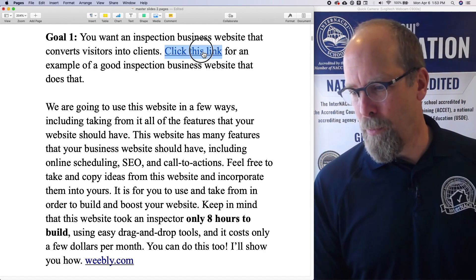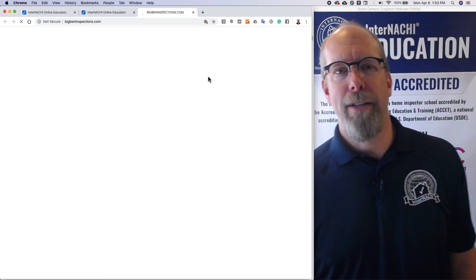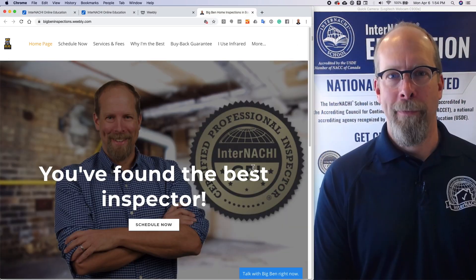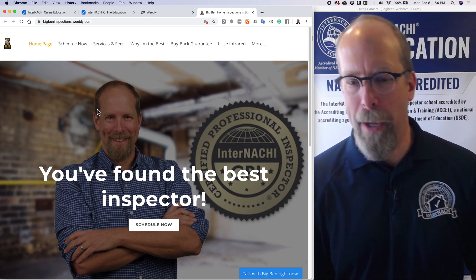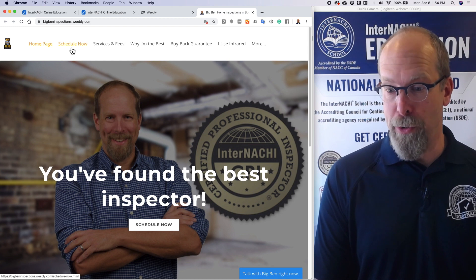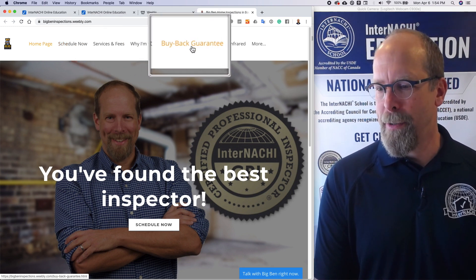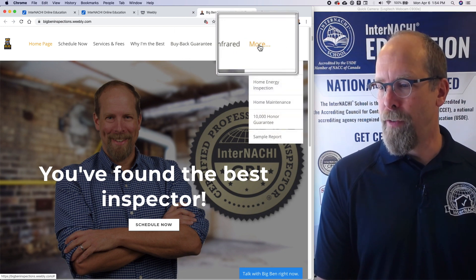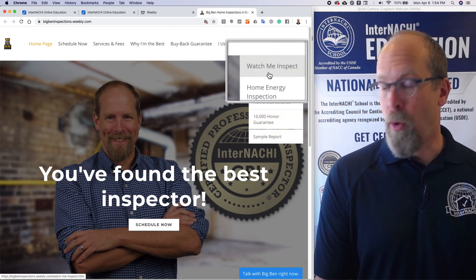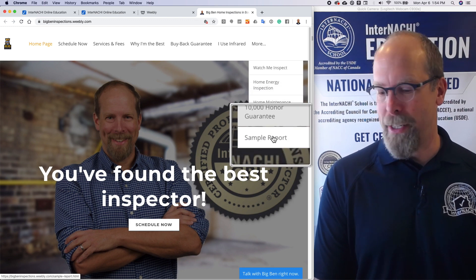The website we're referring to is something I built called bigbeninspections.com. It has a logo, and the navigation includes: Home, Schedule Now, Services and Fees, Why I'm the Best, Buyback Guarantee, I Use Infrared, and more information like Watch Me Inspect, Home Energy Inspection, Home Maintenance, a Ten Thousand Dollar Honor Guarantee, and a sample report.